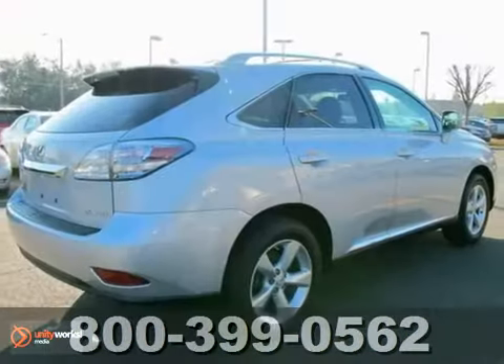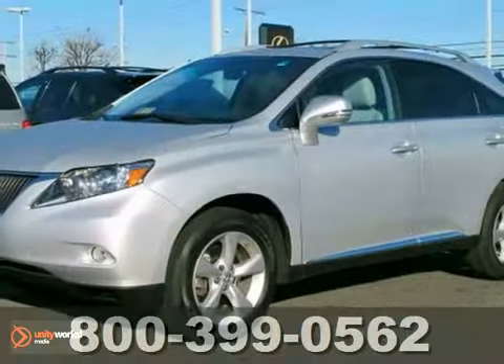And with the onboard hands-free communications, it won't be here long. Come in for a test drive today.